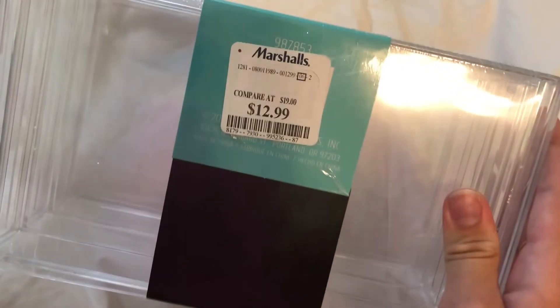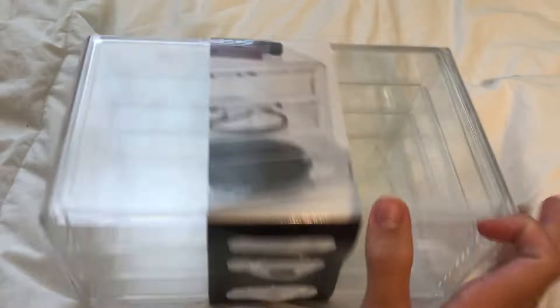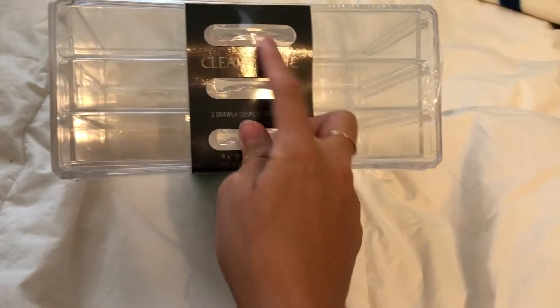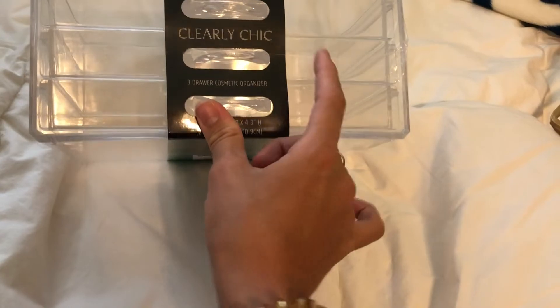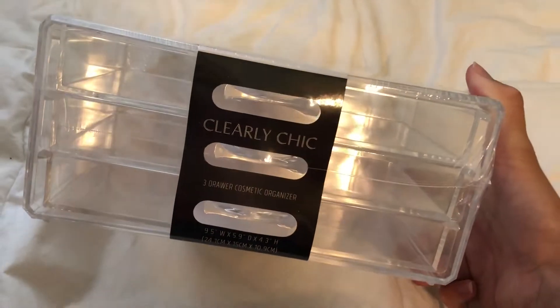I'll start off on the bottom — this was $13, so a pretty good deal for these acrylic little organizers. This one's just got three compartments. I don't really wear a whole lot of makeup so this will be great. I'll just put like my little makeup on my desk — like mascara and just little stuff like that. Excited about this.